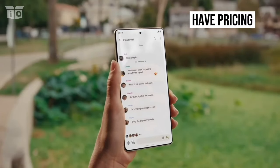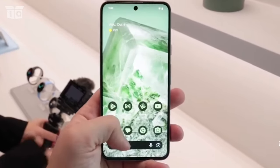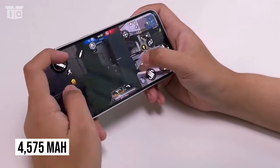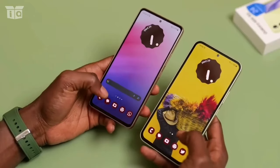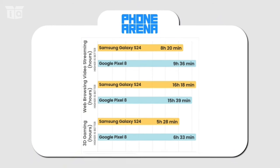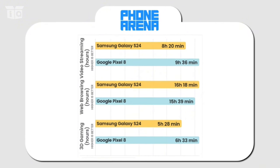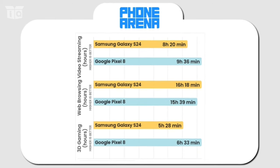Finally, let's talk about battery life and charging. The Pixel 8 has a larger battery than the Galaxy S24 — the S24 has a 4000 mAh battery while the Pixel 8's is 4575 mAh. Nevertheless, Samsung claims to have further improved battery life. The results of our PhoneArena battery tests show that if you want the longest battery life, the Pixel 8 is the best option. Having said that, there isn't much of a difference — just one hour — between the gaming and video streaming categories, so this shouldn't be a major consideration when choosing between the two.